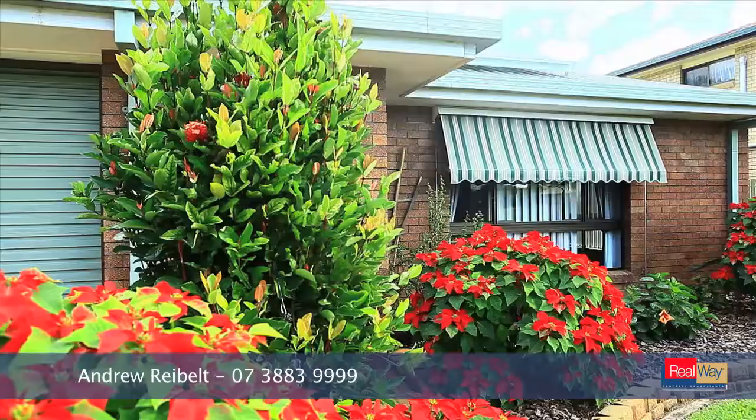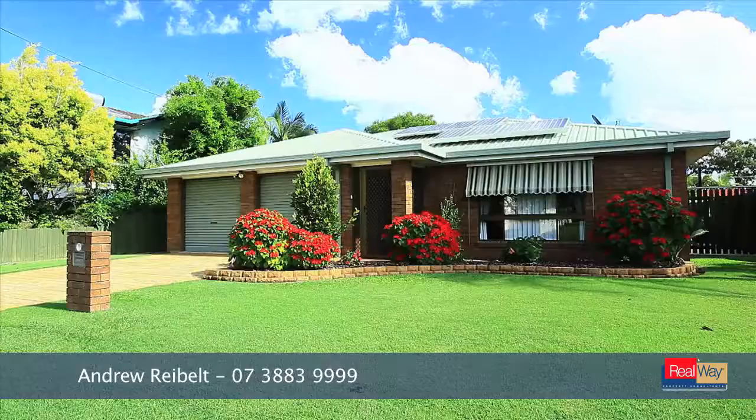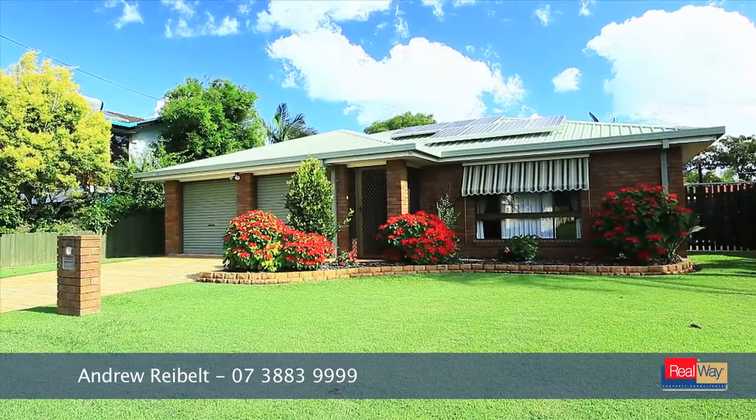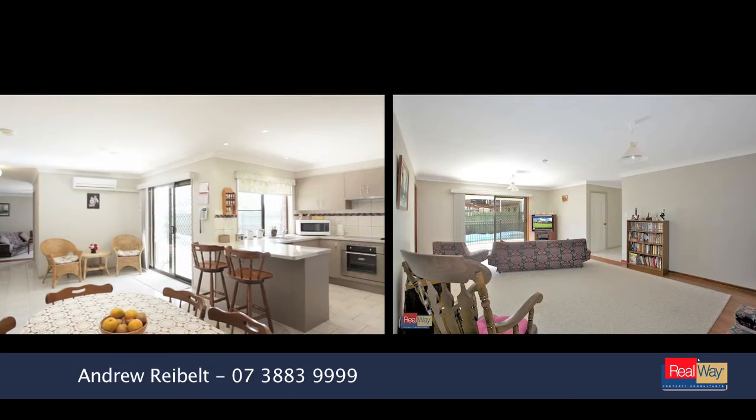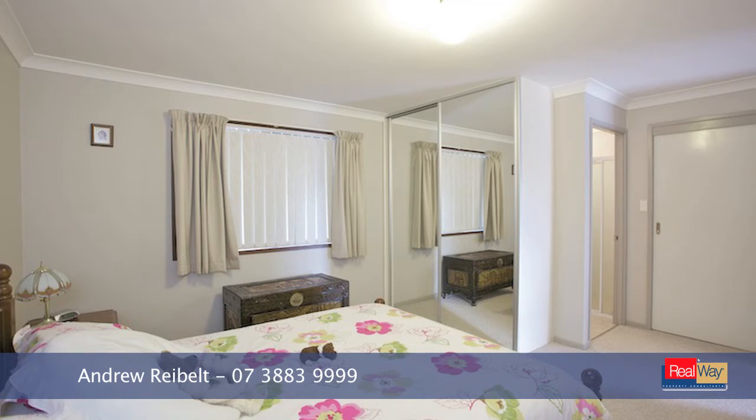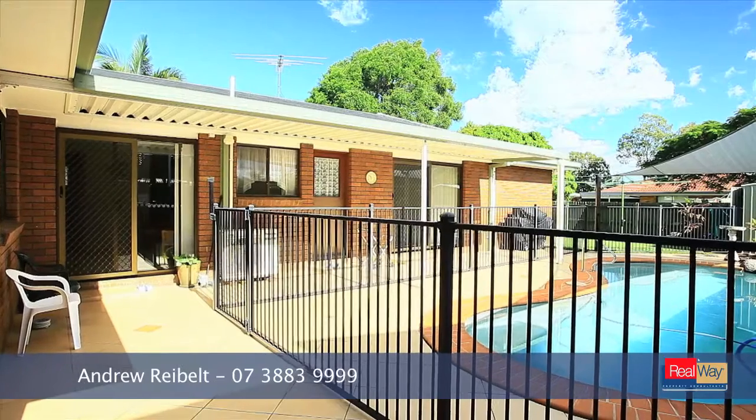This immaculately presented three bedroom plus study brick veneer home is truly a walk-in, put-your-feet-up and relaxed proposition. With two separate living areas plus a dining area off the modern kitchen, the master bedroom features an ensuite with a his-and-hers wardrobe.